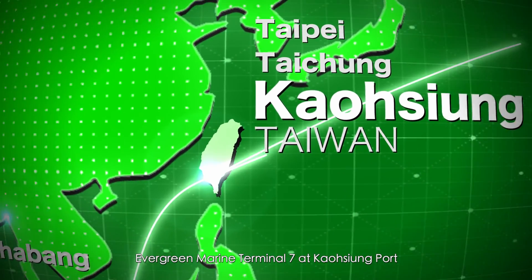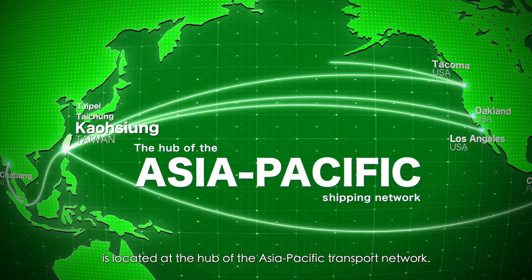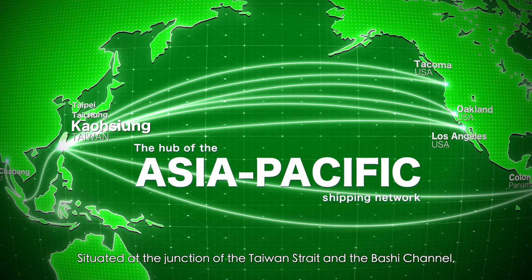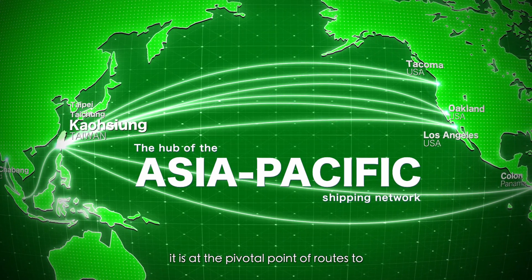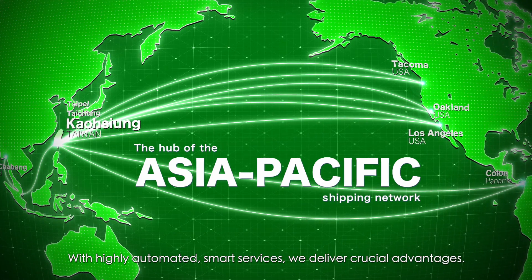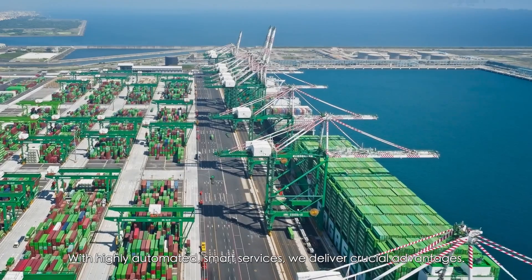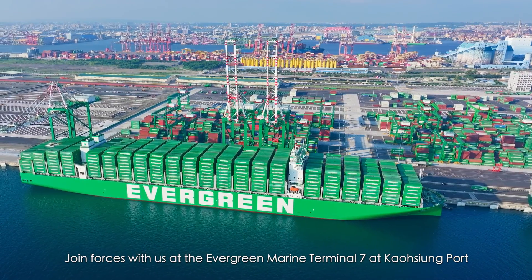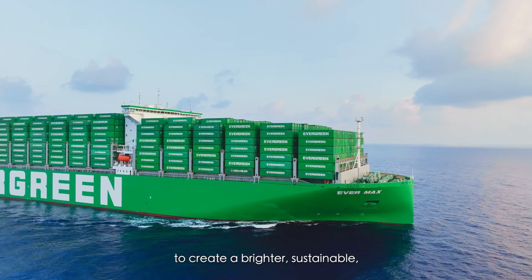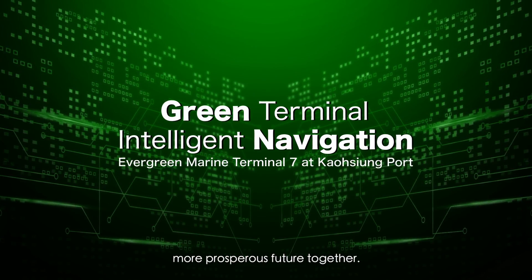Evergreen Marine Terminal 7 at Kaohsiung Port is located at the hub of the Asia-Pacific Transport Network, situated at the junction of the Taiwan Strait and the Bashi Channel. It is at the pivotal point of routes to European, American, and Asian trade destinations. With highly automated smart services, we deliver crucial advantages. Join forces with us at Evergreen Marine Terminal 7 at Kaohsiung Port to create a brighter, sustainable, more prosperous future together.